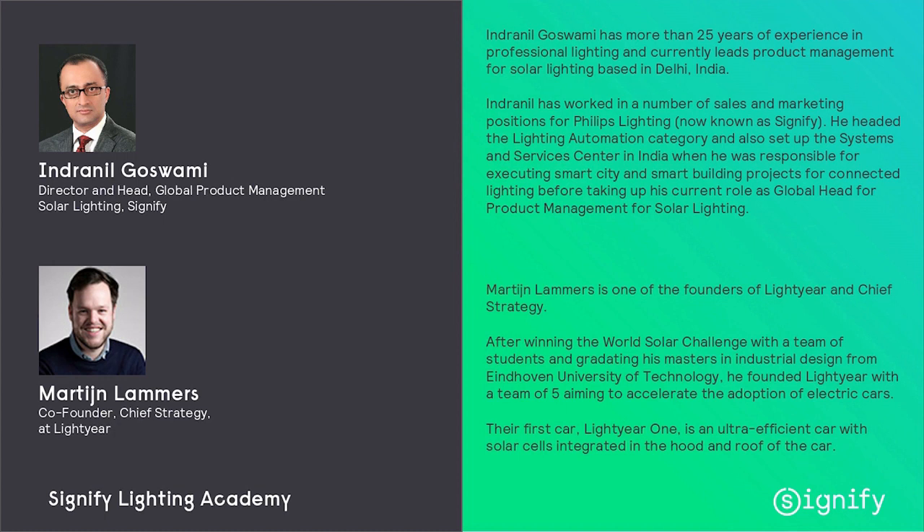Martijn is one of the founders of Lightyear and head of strategy of that company. And there we have Indranil Goswami, a colleague from me at Signify, who has more than 25 years of experience in professional lighting and currently leads the product management for solar lighting, based in Delhi, India.